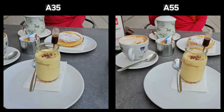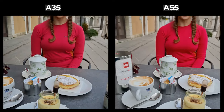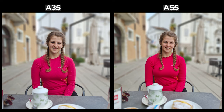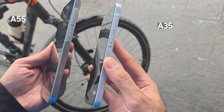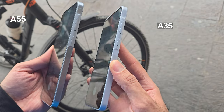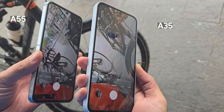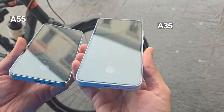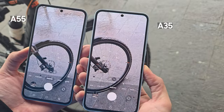Both phones take great portrait photos, and I'm frankly impressed by their quality. The A55 can take portrait photos comparable even to the A-series phones from previous generations. As I mentioned, just looking at the bodies you cannot spot much of a difference — both are 6.6 inch with a 120Hz refresh rate. The A35's back is made out of plastic while the A55's is made out of metal. The main difference, in my opinion, between the two phones is the chipset inside them.